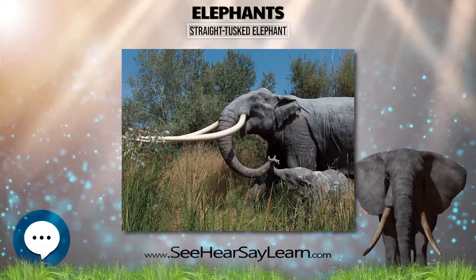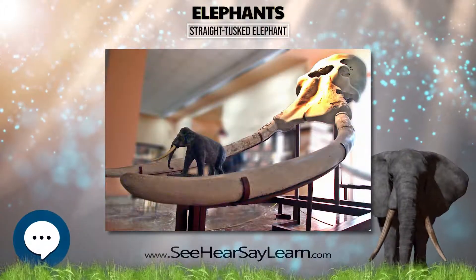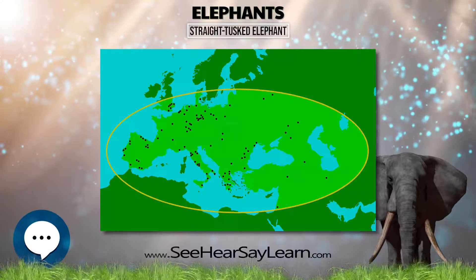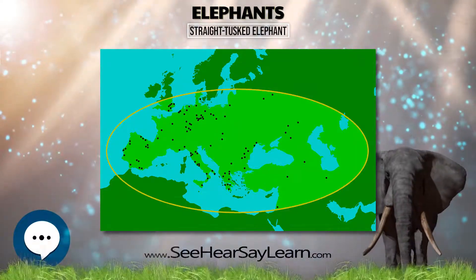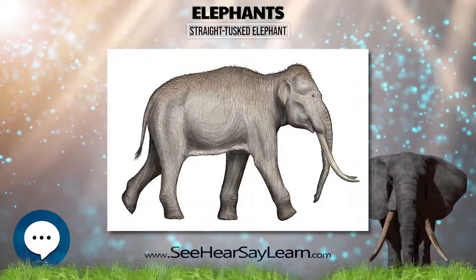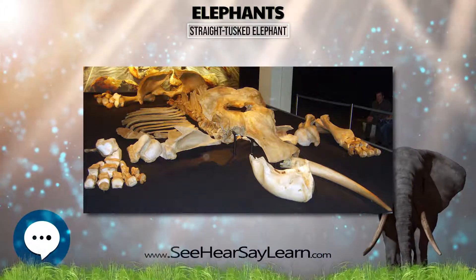Paleontological and archaeological excavations in advance of High Speed 1 revealed the 400,000-year-old skeleton of a straight-tusked elephant in the Ebbsfleet Valley, near Swanscombe. It was lying at the edge of what would once have been a small lake. Flint tools lay scattered around, suggesting the elephant had been cut up by early humans known as Homo heidelbergensis.